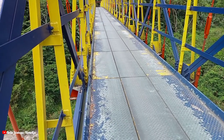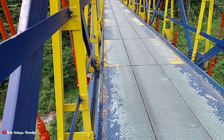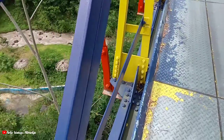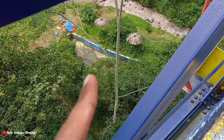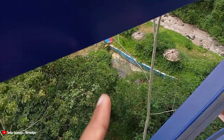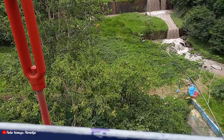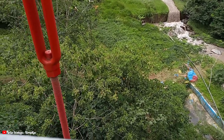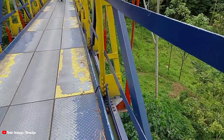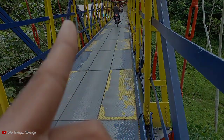Jembatan ini dulu sempat hits di awal-awal pandemi ini teman-teman. Jadi dulu cat-catnya masih bagus, terus di bawah sana kayak ada wahana, taman begitu ya, taman ada kolam renangnya, terus ada gazebonya di sebelah sana. Tapi sekarang sepertinya sudah terbengkalai. Nah di sebelah sana juga ada warung.